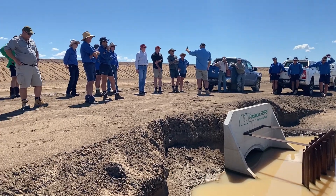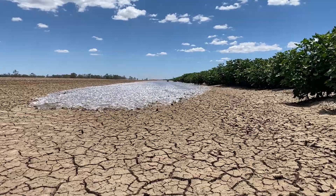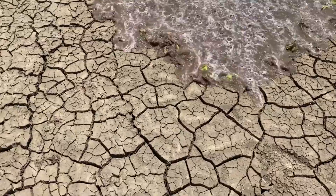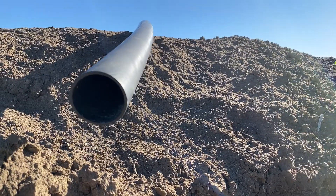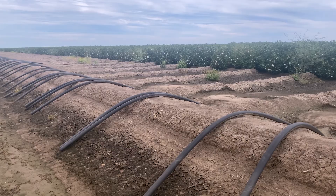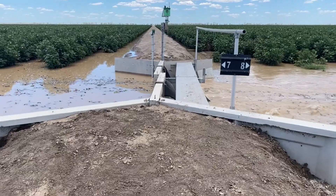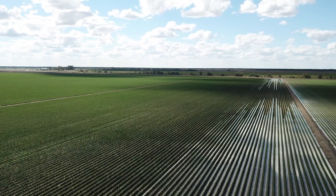While working together to develop siphonless irrigation systems, southwest Queensland cotton growers have noticed water efficiency gains of up to 20%. Traditional hand siphons are being converted to siphonless systems that allow water to flow down the furrows in a similar way to siphons before the water is backed up in the tail drain, effectively watering the paddock from both ends.